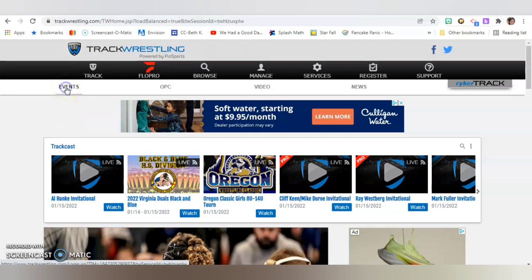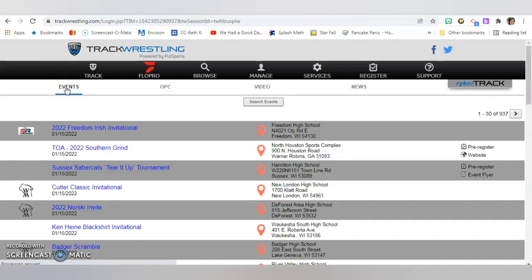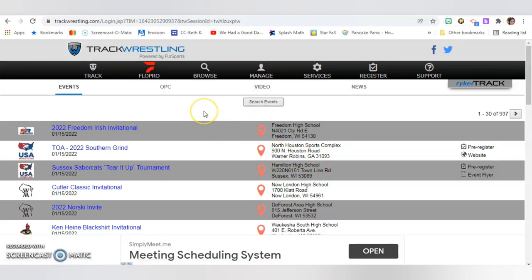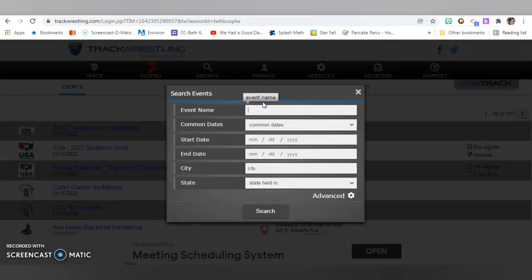Once you're on here, you'll click on Events, and here it will show all the upcoming events. This isn't just for your state — this is all over the United States. A lot of the Wisconsin ones come up first, but there are also ones in Georgia and all over. To narrow down your search and find the event you're looking for, click Search Events.